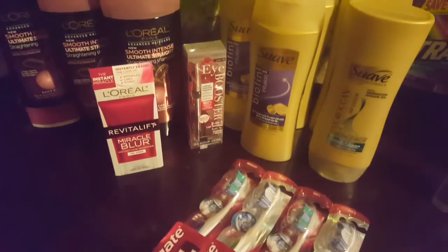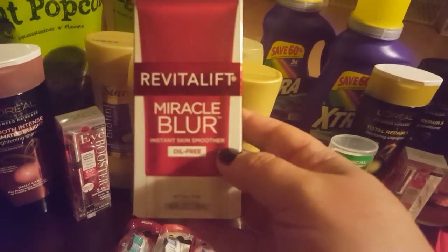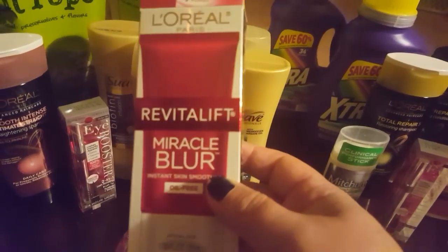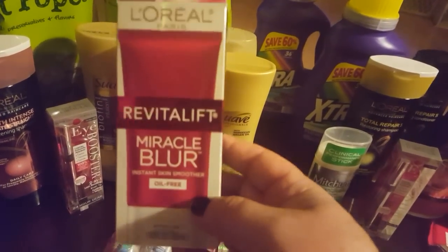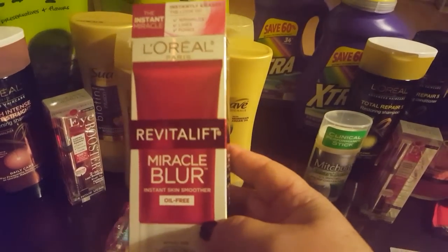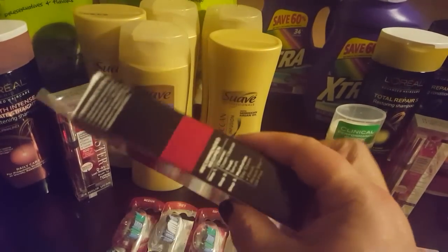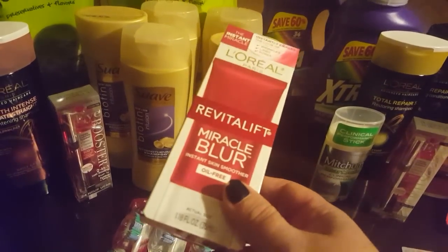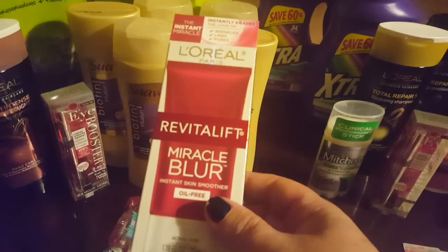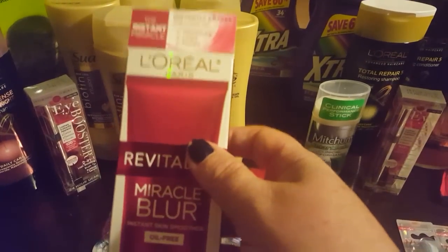I was able to pick up this Revitalift item, which is normally $24.99. It was 75% off clearance, marked down to $6.24 in the store. I had a $2-off any L'Oreal skincare product coupon, so I got this for $4.24. Going from $24.99 down to $4.24 is fantastic — I can't wait to try it.